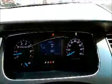Let's take a look inside. Take a look at the dash. The AC in this car is working. Like a lot of these police cars, it's missing the center console.